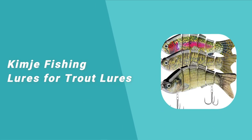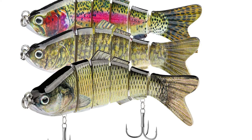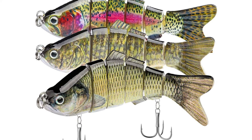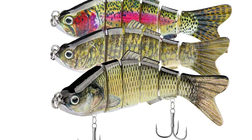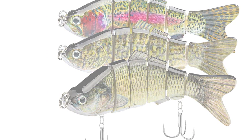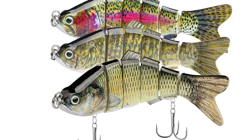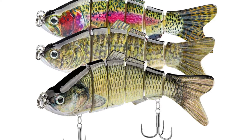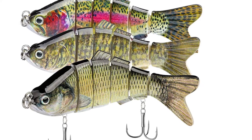Number 3: Kimjai Fishing Lures for Bass and Trout. The Kimjai Fishing Lures is designed with six segmented body parts and has a realistic appearance. It is the latest innovative fishing bait and makes fishing so easy. This six-segment multi-jointed body fishing lure can sink slowly. It delivers a natural S-shaped swimming action at any speed.